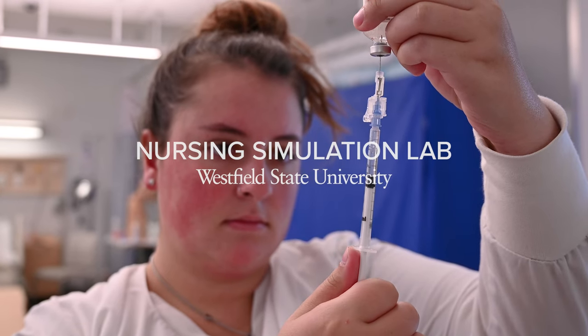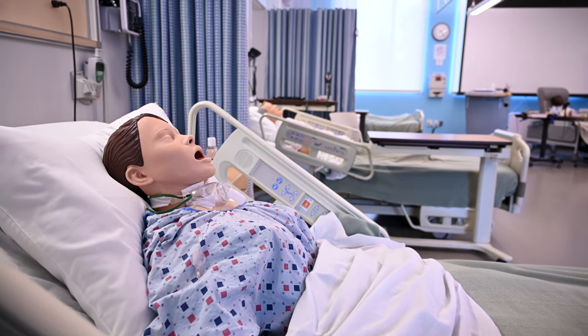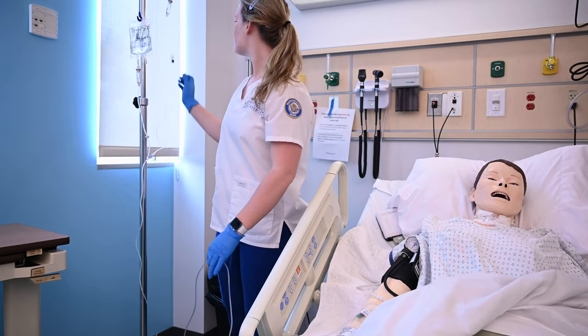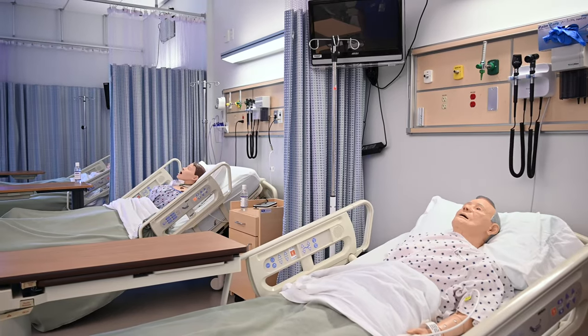This is the Skills and Simulation Lab at Westfield State University. Here at Westfield State, we have an eight-bed nursing skills lab where students learn and practice essential nursing and assessment skills on eight lifelike mannequins.